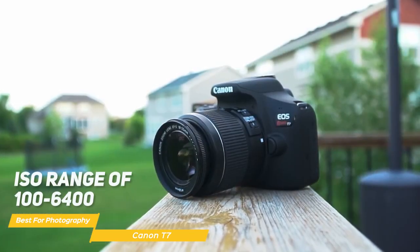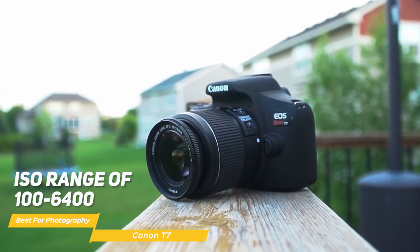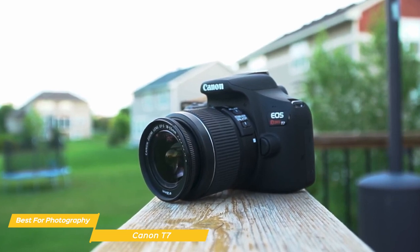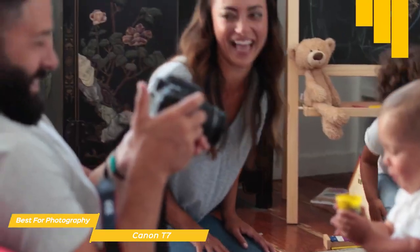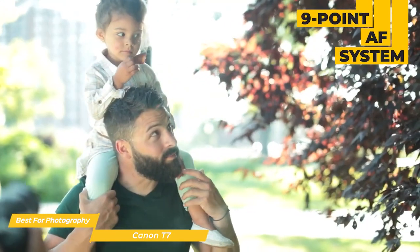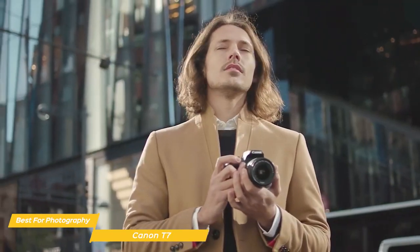The camera has an ISO range of 100 to 6400, so you can shoot in a variety of lighting conditions. One of the standout features of the Canon T7 is its 9-point autofocus system, which is good for a beginner camera. It also has the ability to track moving objects, so you can take photos of your kids or pets without worrying about them moving out of focus.